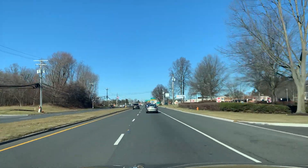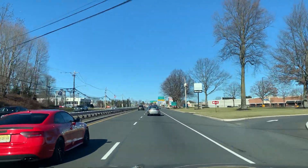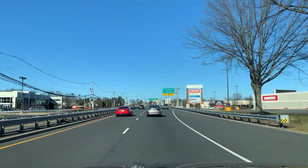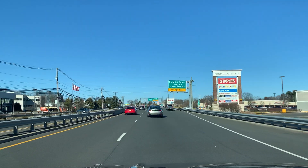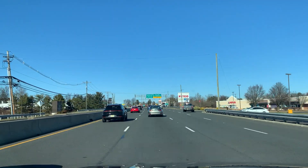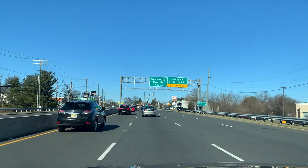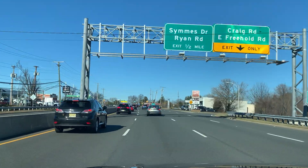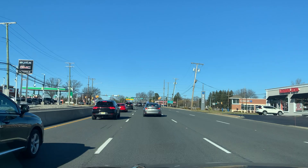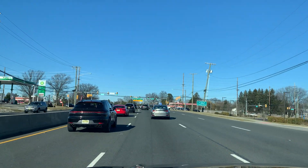Up on the right, there's a Trader Joe's. There's a Volkswagen on the left. A Staples on the right. We're crossing over Pond Road and Craig Road. You have Merrill Lynch — there's a big office building there. You have Buick GMC. Also on the left, Chase Manhattan Bank on the right.